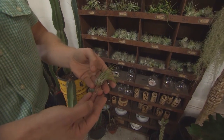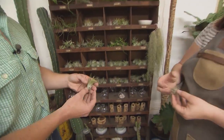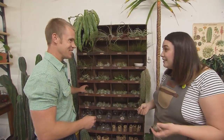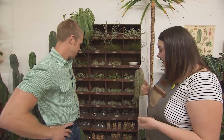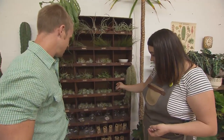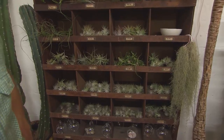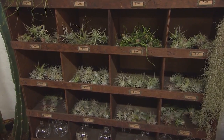Air plants are really fun to touch, which is what's cool — they're kid friendly. Kids can touch them, hold them, and pet them. It's a great pet plant. Succulents I don't recommend as a pet plant — you touch those petals and they'll fall right off. Air plants are very touch friendly.